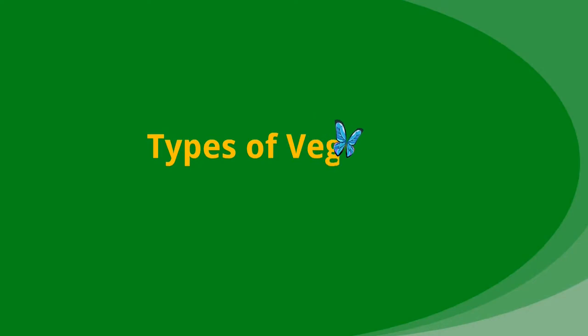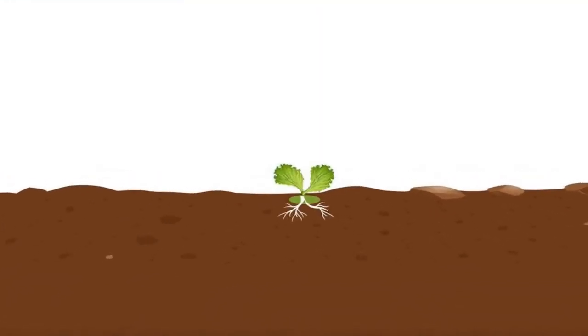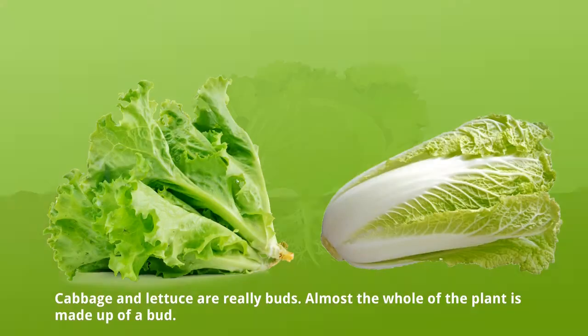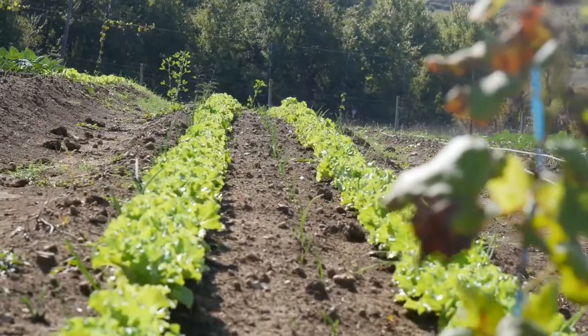Types of vegetables. Leaf bud vegetables. Cabbage and lettuce are really buds. Almost the whole of the plant is made up of a bud. Each bud contains many leaves.